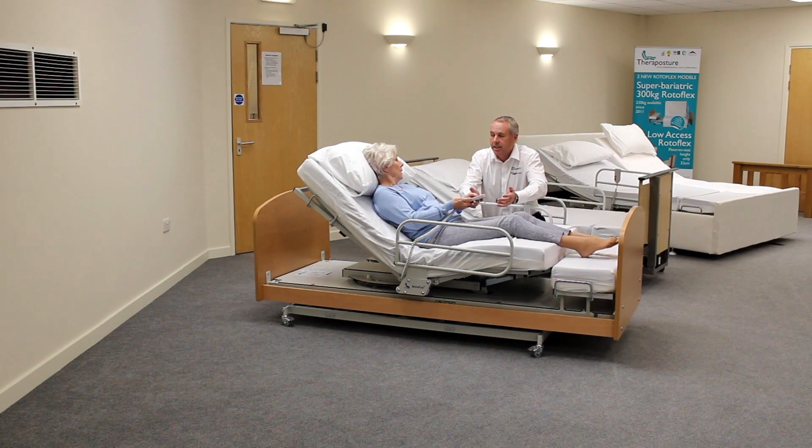So it is actually a solution. It works extremely well. It's proven. The Rotoflex will get you into bed, it will get you out of bed, it will stand you up — so you're completely in control on your own terms. That's lovely, thank you very much.